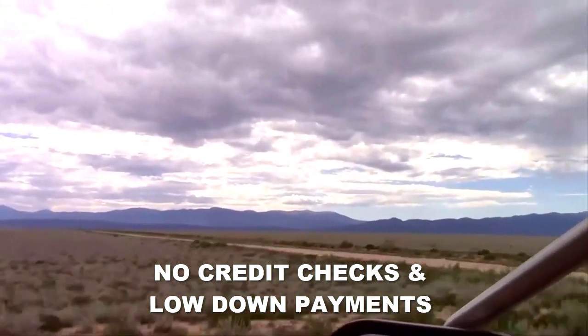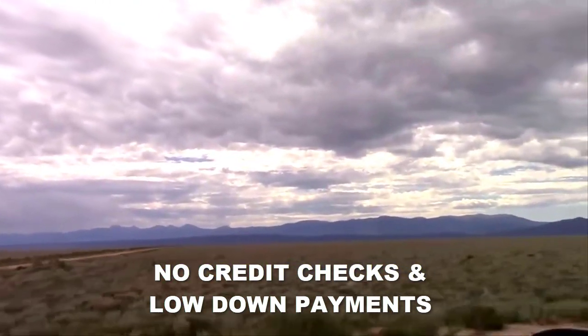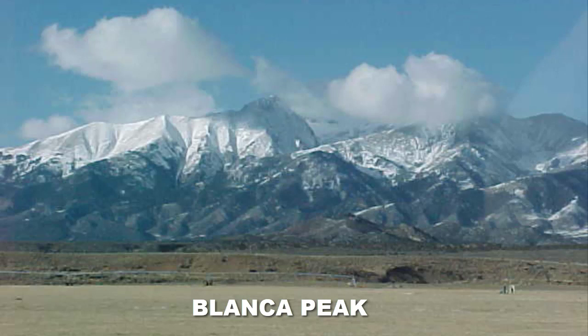The cool thing about these lots — both the five acre and this 10 acre — is the fact that they have great mountain views. If you like mountain views, these deliver. You can go drive out there and check it out for yourself.